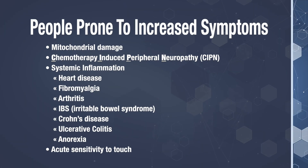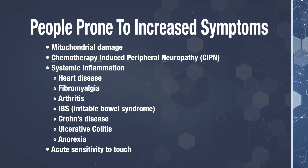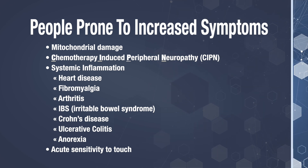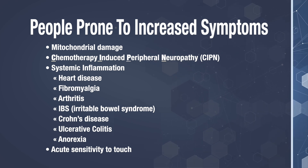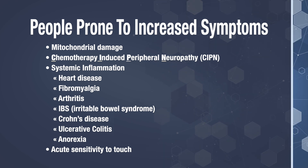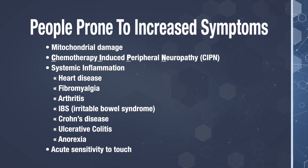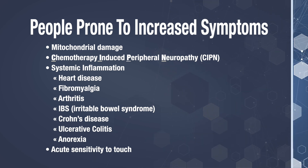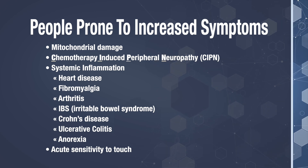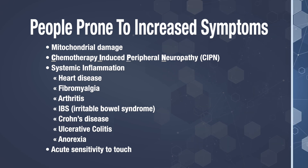Neuropathy sufferers who may be prone to this are people with significant mitochondrial damage in the nerve cells. Also, chemotherapy-induced peripheral neuropathy cases may tend to notice this. People with high levels of systemic inflammation — which you'll find in people with heart disease, fibromyalgia, arthritis, or GI issues like IBS, Crohn's, ulcerative colitis, and even anorexia — as well as peripheral neuropathy sufferers who already experience an acute sensitivity to touch will tend to experience a worsening of their symptoms at first.